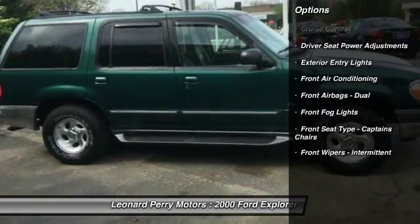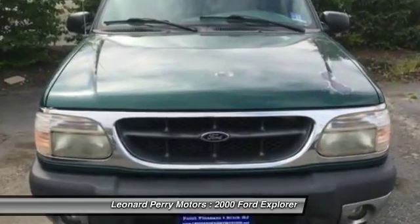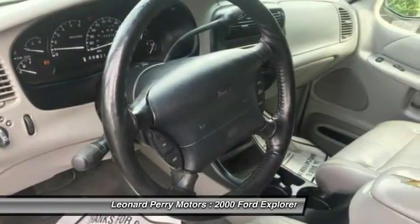Power steering, front air conditioning, cruise control, AM-FM stereo radio, power brakes, fog lights, power door locks, power windows, center console, rear wiper.